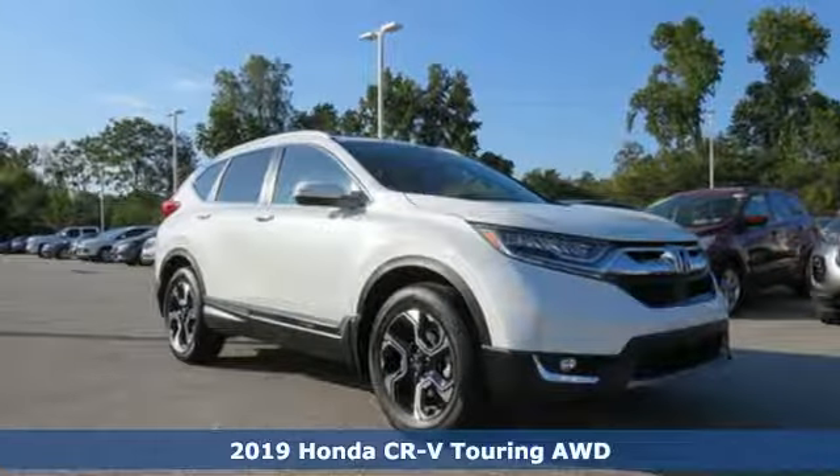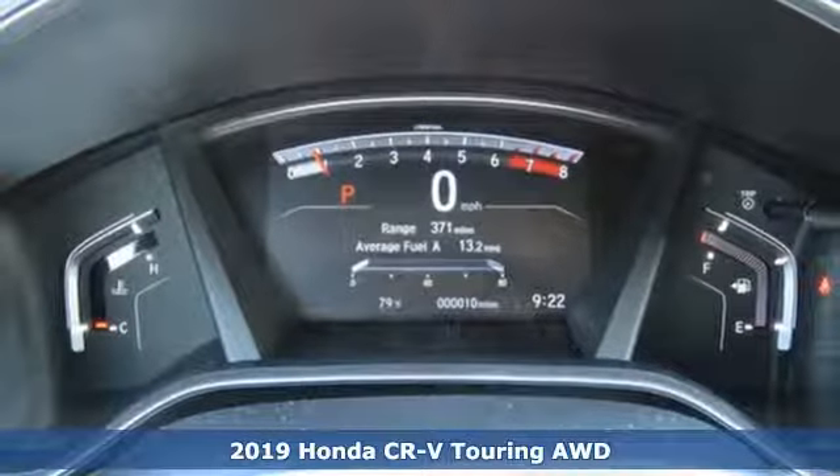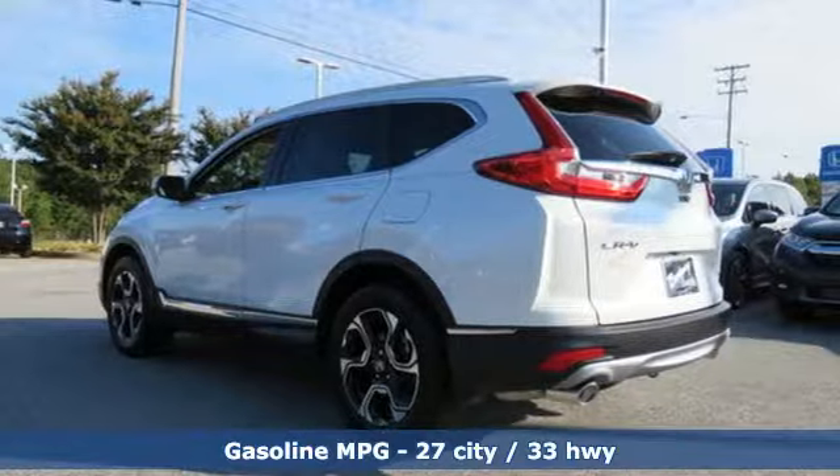It's a new 2019 Honda CR-V. Check out this CR-V's fuel efficiency numbers, safety measures, and cargo capacity — and you'll be glad to drive it for the long haul.